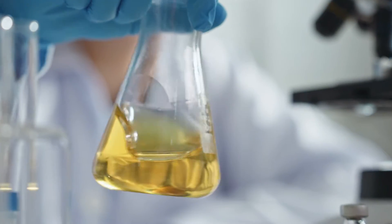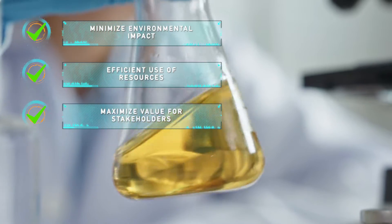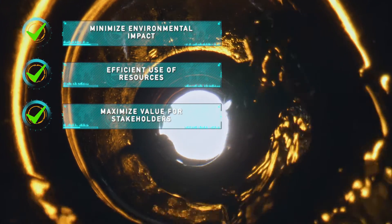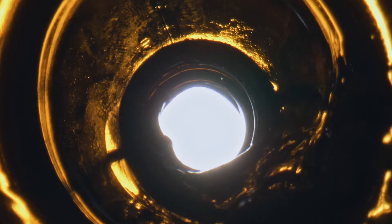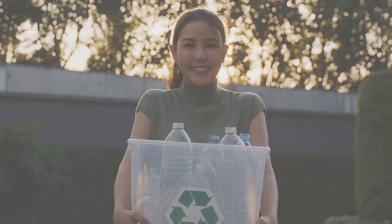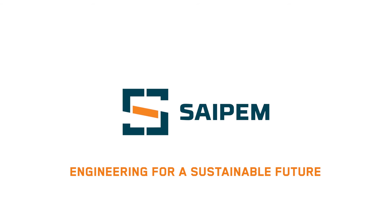Through the solutions designed by SIPM, it is possible to transform plastic waste into a valuable resource with several positive effects. As a result, the entire value chain becomes circular in a vision that promotes sustainable development.